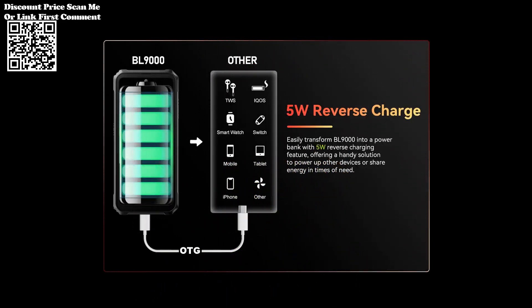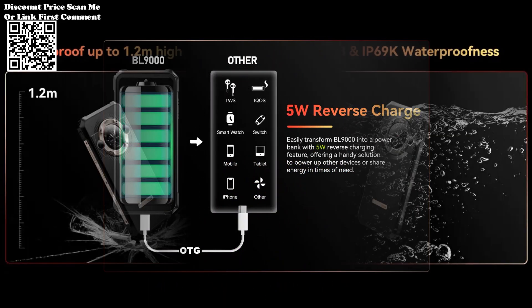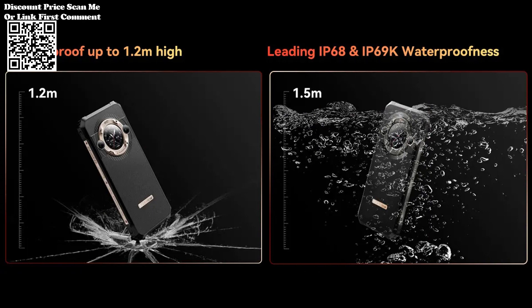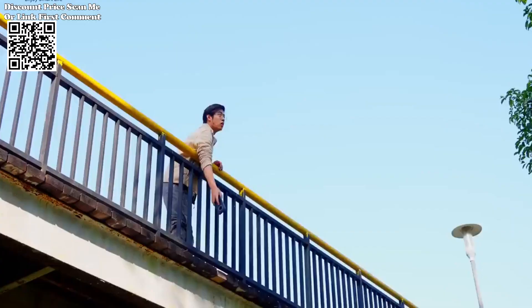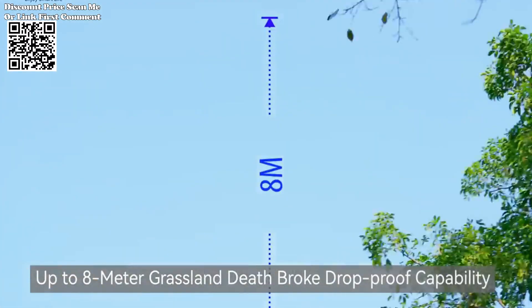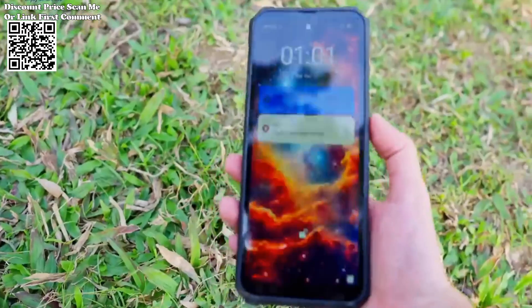Dual SIM card support, along with GPS, GLONASS, BDU, and Galileo navigation systems, ensures that you stay connected and on track wherever you go. The inclusion of NFC, FM radio, and Google Play support adds further versatility to the device.